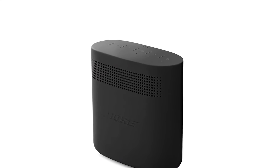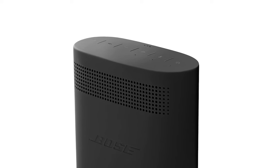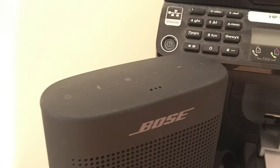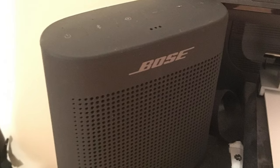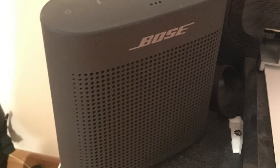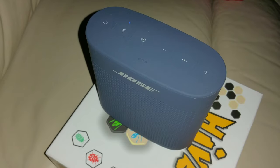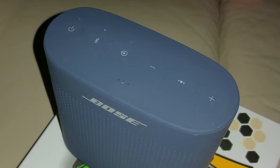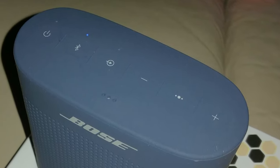Voice prompts talk you through the Bluetooth pairing, so it's easier than ever, or even quick pair with NFC devices. It also has a lithium-ion battery that lets you enjoy up to 8 hours of playtime, rechargeable with USB power sources. The wireless Bluetooth pairing with voice prompts allows you to easily take calls and access your phone's virtual assistant. This small wireless speaker is available in aquatic blue, coral red, soft black, or polar white.